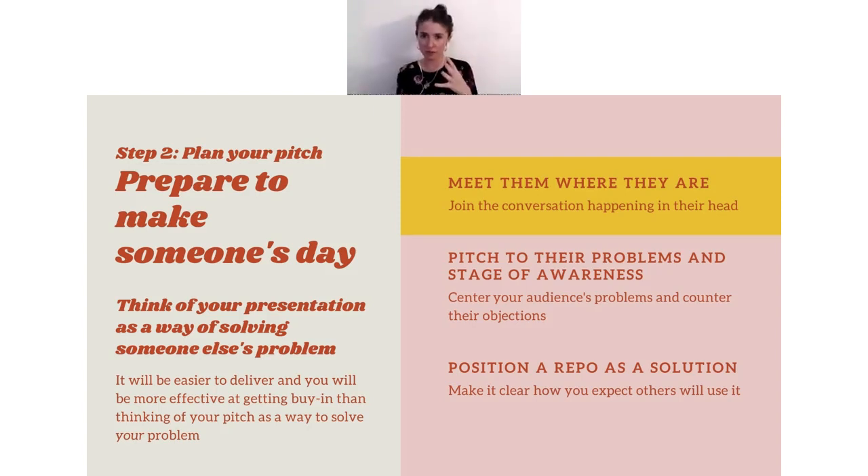If you think of this as a way to solve someone's problem, add value, or help somebody do their job better — even incorporating what their KPIs are or how they get promoted — you're making the conversation about them. It's a pitch to use EnjoyHQ, but it's really a pitch about solving whatever problem they have. The phases are: message matching (meet them where they are using that pre-pitch data), then pitch to those problems at their stage of awareness, and finally position the repository as a solution to their pain — not necessarily yours.